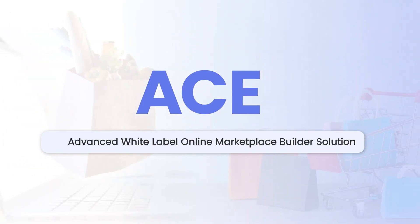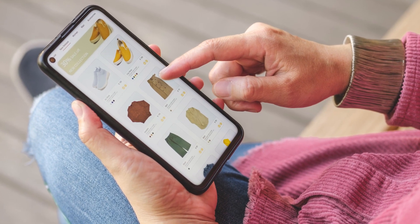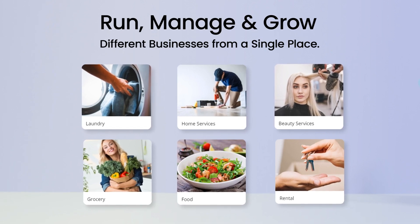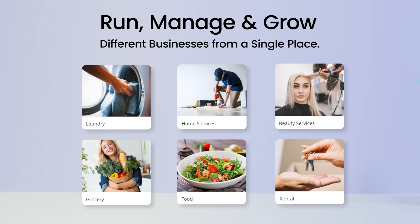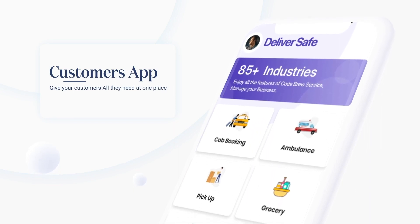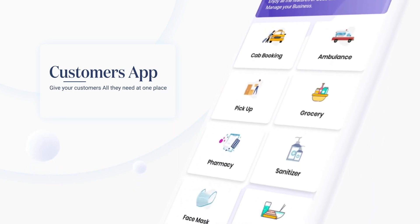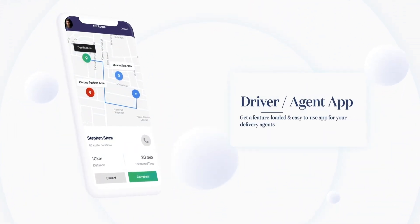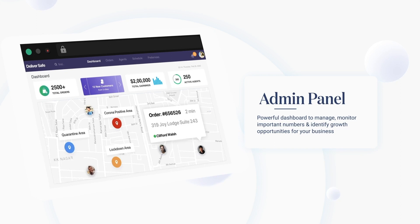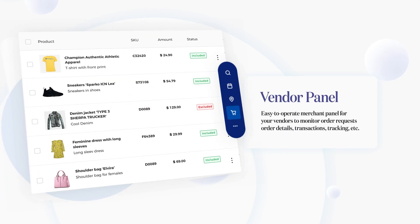Welcome back to our channel. In this video you will be watching a live demo of ACE, an advanced white label online marketplace builder solution. By online marketplace builder, I mean that you can run, manage, and grow different businesses from a single place — from on-demand delivery to taxi booking, home service booking, to renting, listing, and products. It includes a branded ordering website and mobile apps for customers, an easy-to-use app for delivery agents or service providers, an advanced admin panel, and a vendor panel for registered vendors.